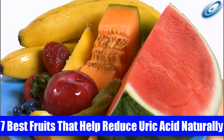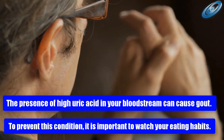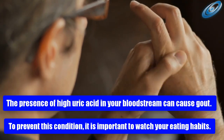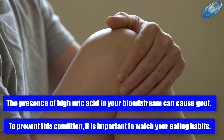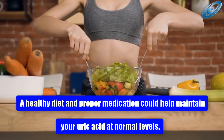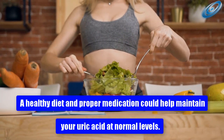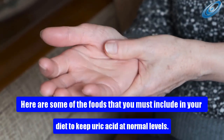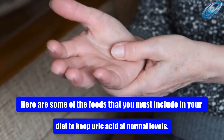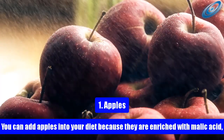Seven best fruits that help reduce uric acid naturally. The presence of high uric acid in your bloodstream can cause gout. To prevent this condition, it is important to watch your eating habits. A healthy diet and proper medication could help maintain your uric acid at normal levels. Here are some of the foods that you must include in your diet to keep uric acid at normal levels.